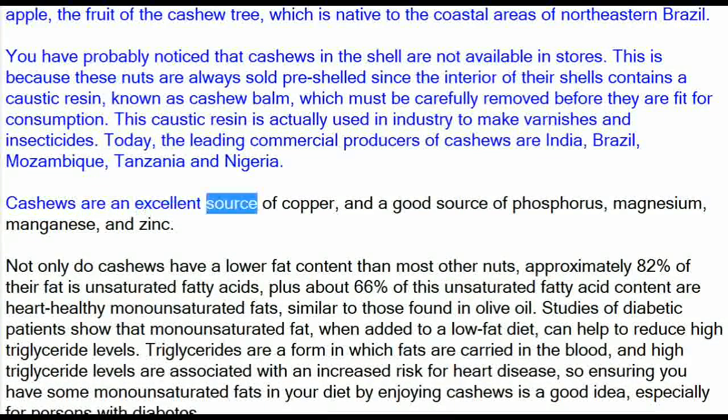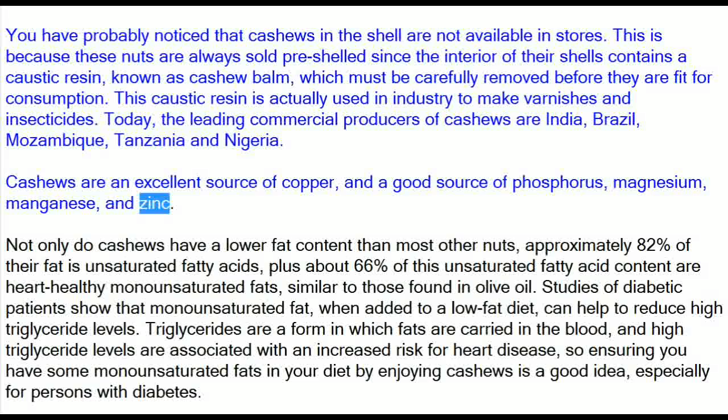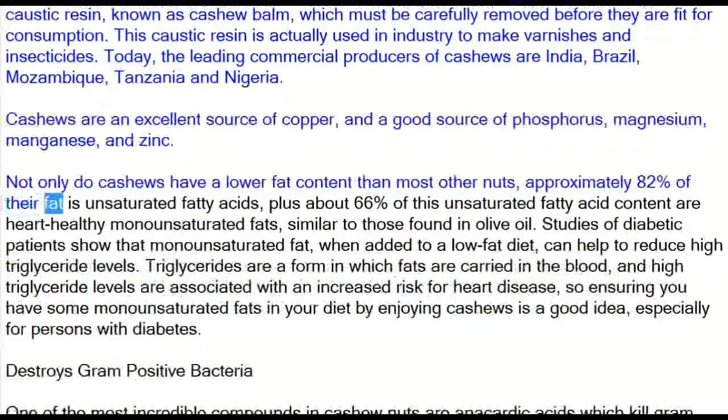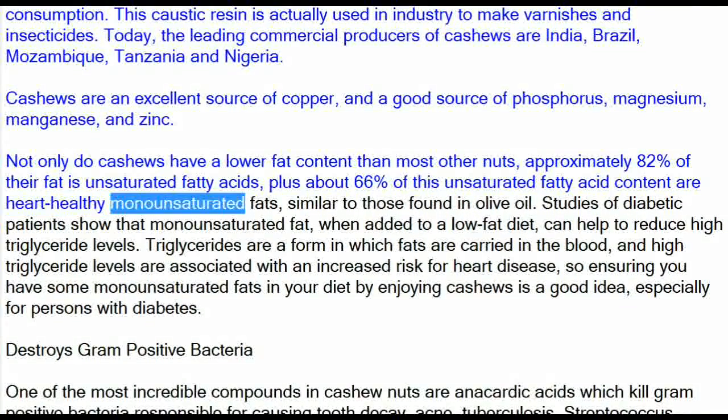Cashews are an excellent source of copper, and a good source of phosphorus, magnesium, manganese, and zinc. Not only do cashews have a lower fat content than most other nuts, approximately 82% of their fat is unsaturated fatty acids, plus about 66% of this unsaturated fatty acid content are heart-healthy monounsaturated fats.